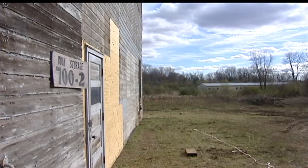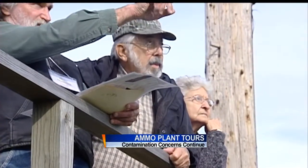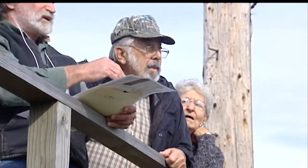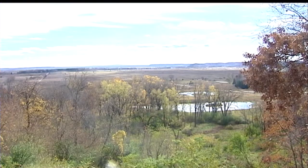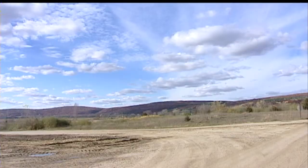The Badger ammo plant property becomes a drive-thru museum. Lowell Grass gets a bird's eye view of his old stomping grounds — he played in these prairies as a kid, then worked at the plant, and then helped with the cleanup. He says it's certainly quite different, and he's glad to see it go back to prairie land the way it was in the early days.